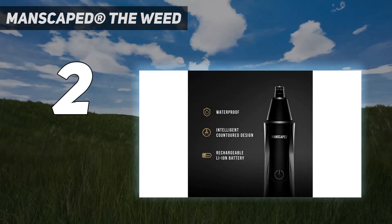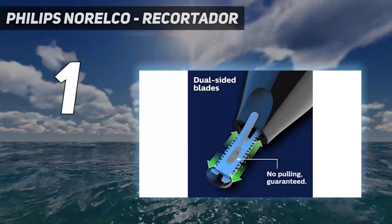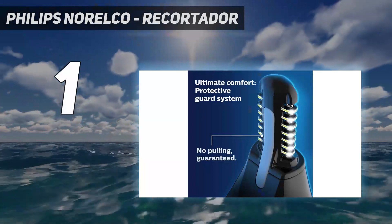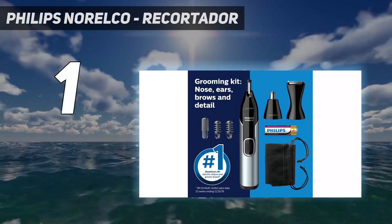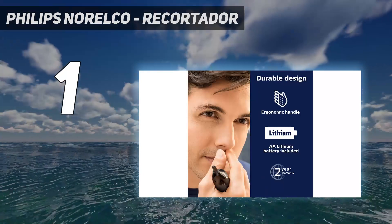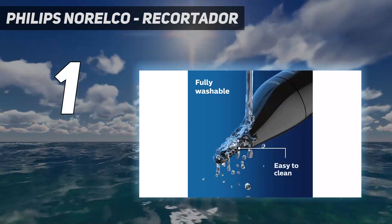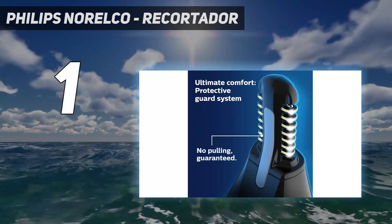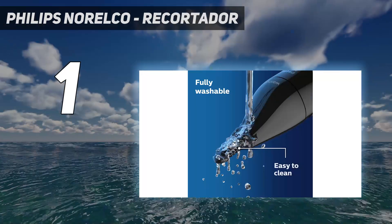And number one: the Philips Norelco trimmer. As soon as you open the box there's a battery included, so you can get Philips Norelco's nose trimmer up and running in a matter of minutes. Our tester has sensitive skin but they liked how this nose hair trimmer didn't pull, snag, or cut the skin in any way. This is thanks to the dual-sided blades on Philips Norelco's nose trimmer.